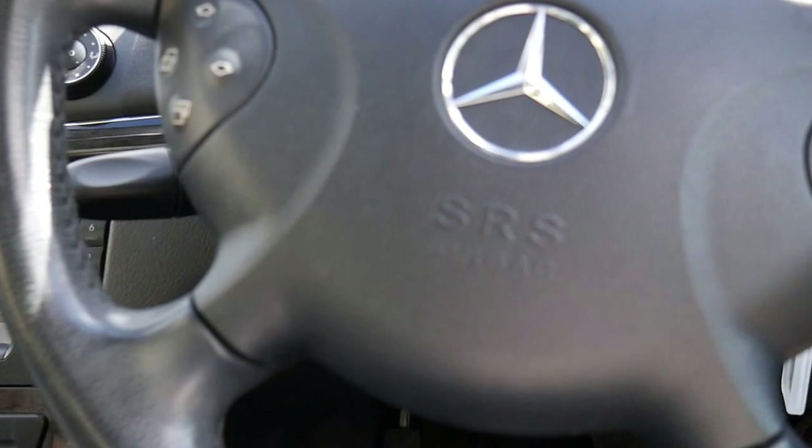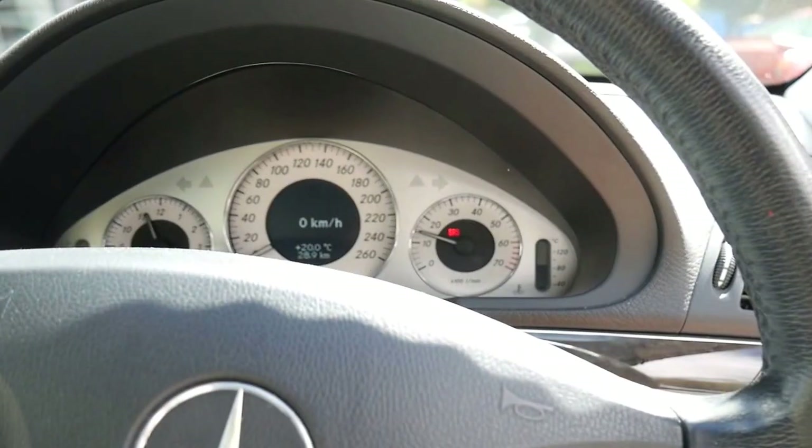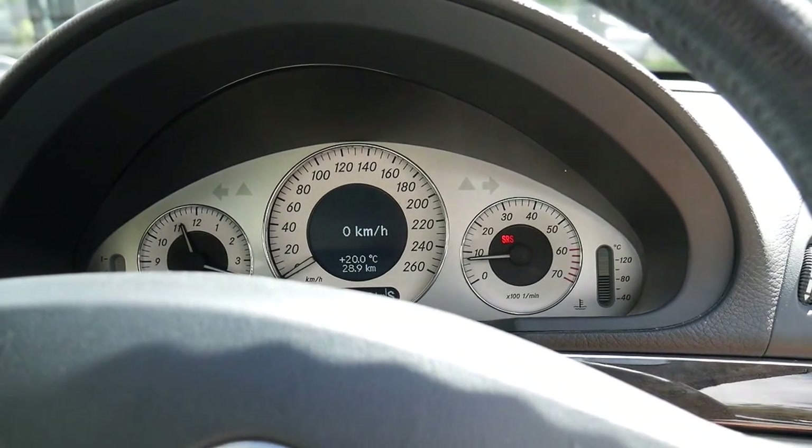So it does have log books, it does have automatic headlights, automatic windscreen wipers, and as you can see that light, the SRS light will go off.